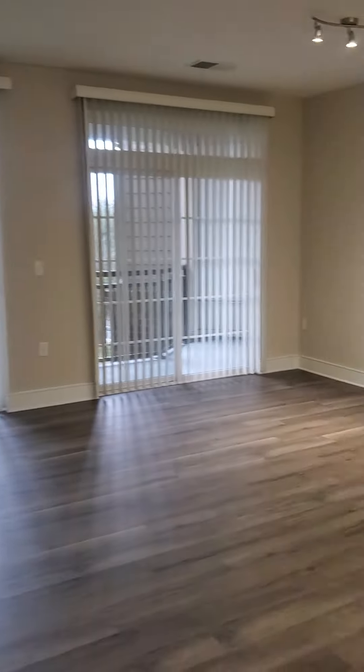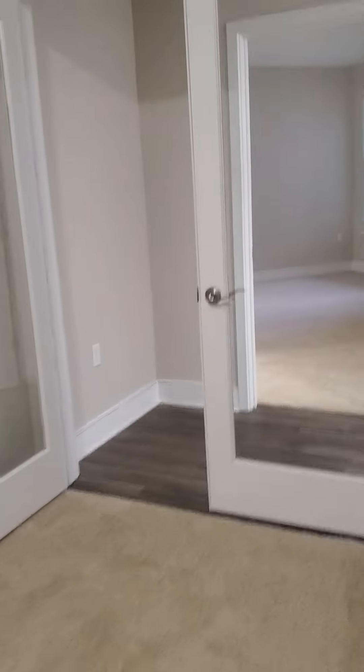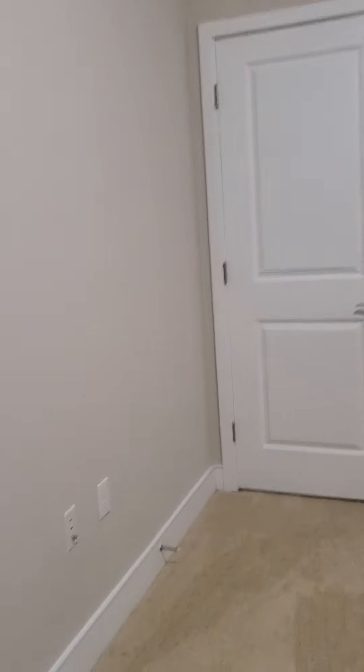I'm going to save the living area for last because it's pretty cool. Here to the left we have a den with glass French doors. This is another big space, and there's a small closet in here for a little added storage.